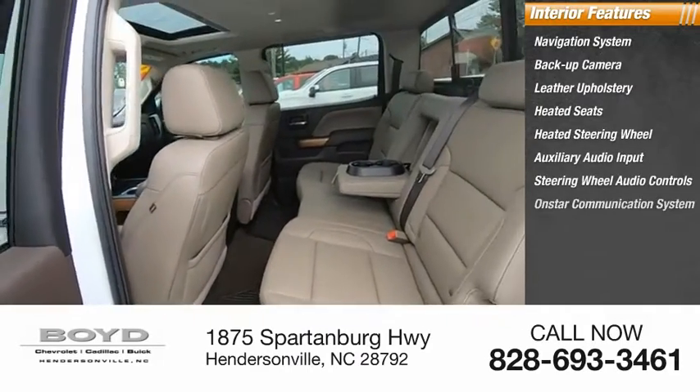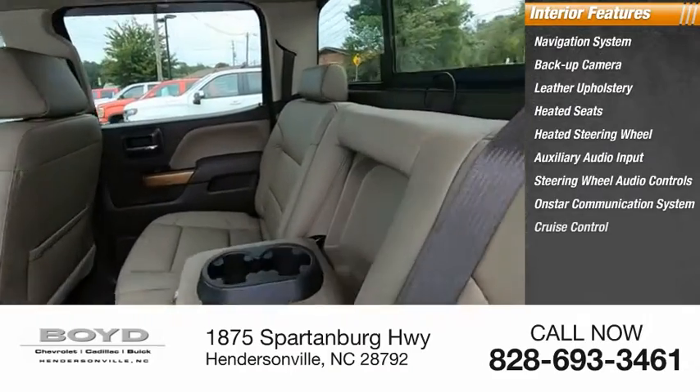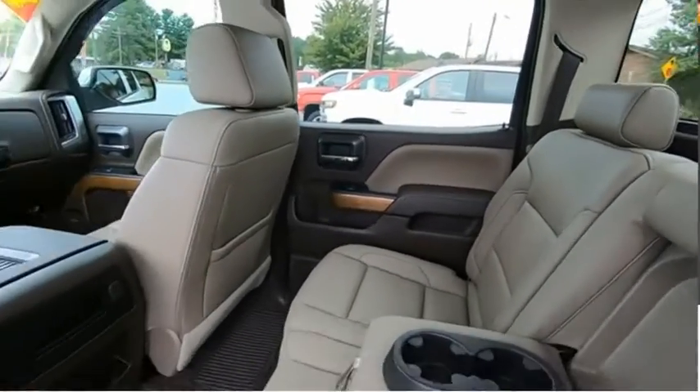Steering wheel audio controls, OnStar communication system, cruise control, power door locks. Come take a test drive today.